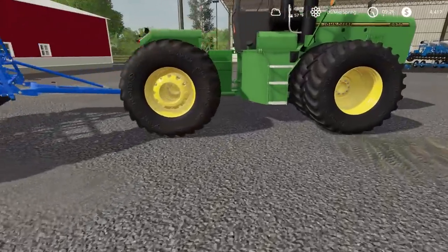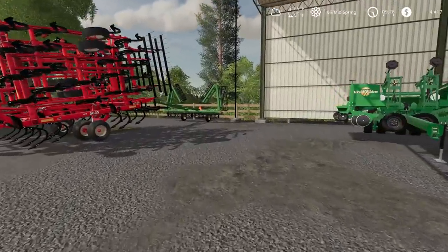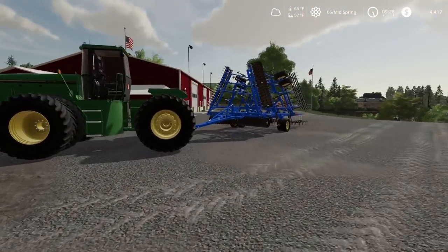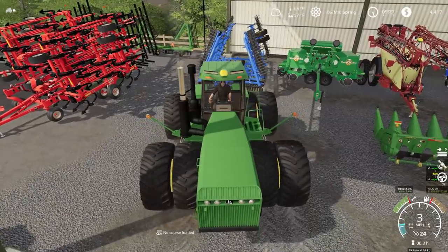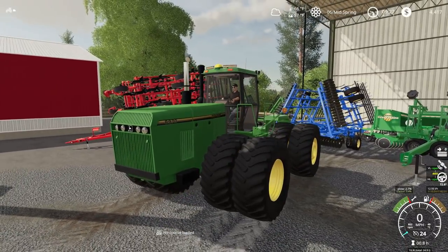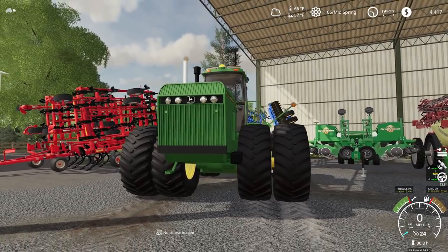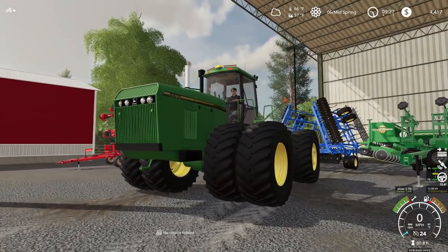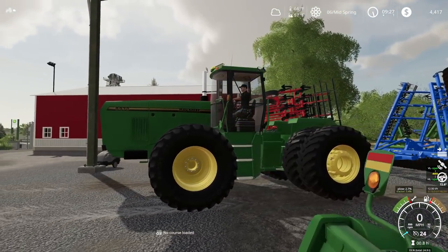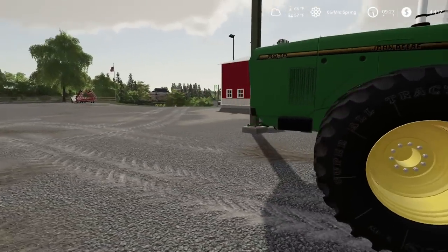I'm probably going to keep the 8970 parked out — I'll just back it up over here where we had the field finishers parked. There we go, park that right there. Man, I love the looks of this big 8970. Just look at it — that thing is mean looking. It's a beautiful tractor, that's for sure.